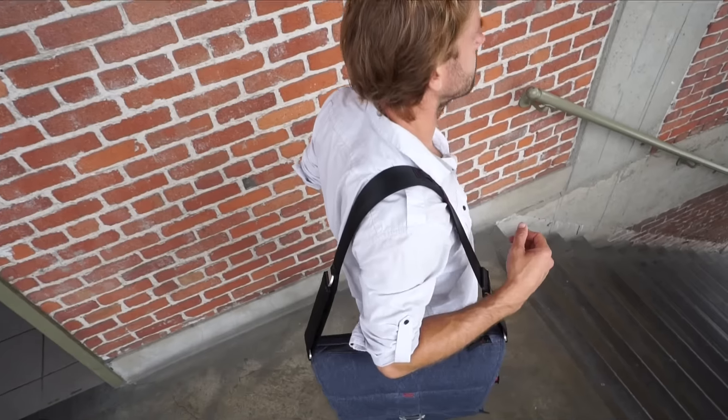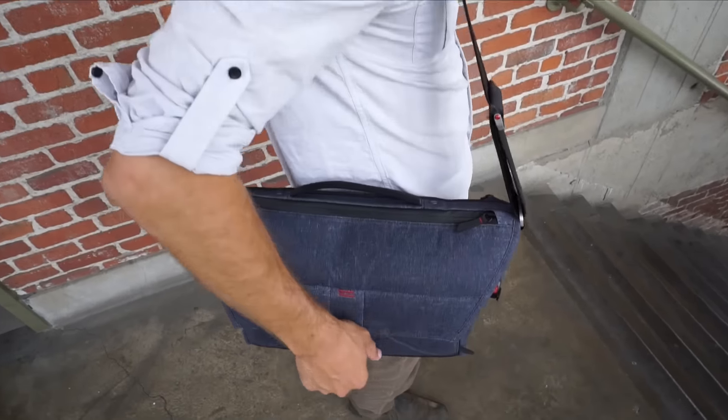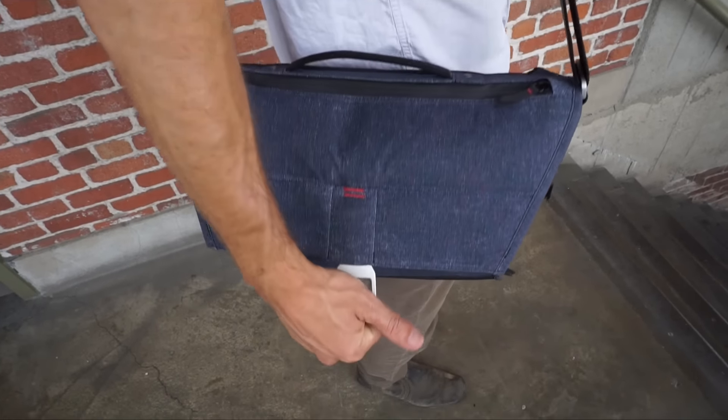We needed a convenient one-handed open enclosure system. We needed a flexible system that worked whether the bag was stuffed or whether the bag is empty. The patent-pending mag latch allows for blind, instant, and effortless access.